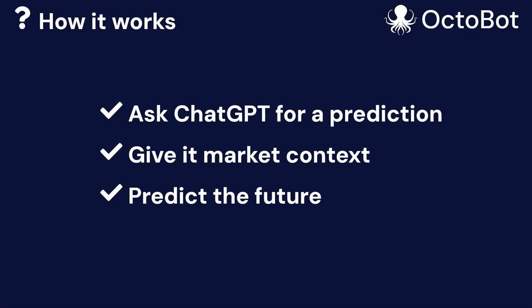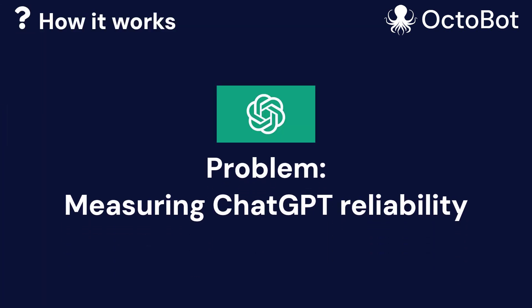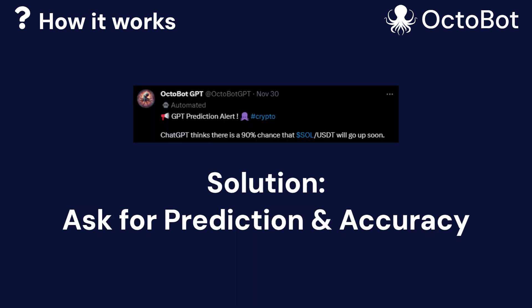So let's go straight into how it works. What we want is ChatGPT to make a prediction. So we give it enough information so that it has the context of the market and then we ask it: will the market go up or down? But that's not enough, because ChatGPT always has an opinion on the market. So we also ask for an accuracy score on each prediction. Now that we both know what ChatGPT thinks about the market and the accuracy of this guess, we can actually create a trade.